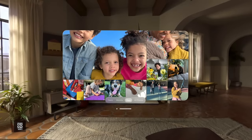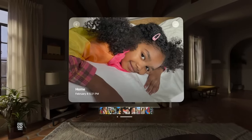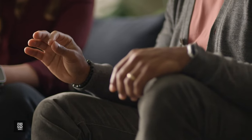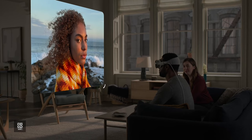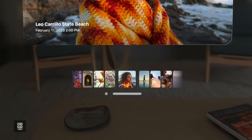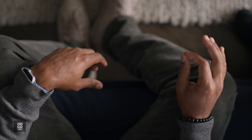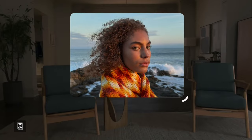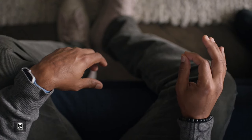Let's start by selecting one photo. You'll notice that the room dims around the picture. To make the photo bigger, simply look at the corner and pinch and drag. To zoom, look where you want to zoom, pinch your fingers together, and pull both hands apart. And you don't have to have your hands up in the air.